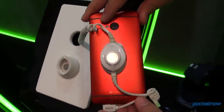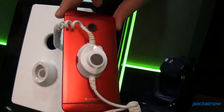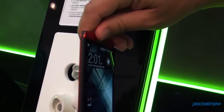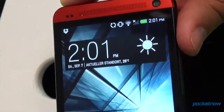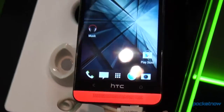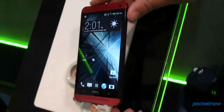The closest it might come is to the Liquid S2, which we saw yesterday, but even then this is much more brilliant. This was exclusive to Media Mart here in Germany for a little bit, and in the United States it's exclusive to Sprint. Your country might have a different carrier deal on this, but if you can even get hands on one — not even saying to buy one — you should check this out in the store because it is quite an interesting finish on a smartphone.